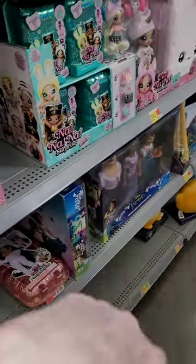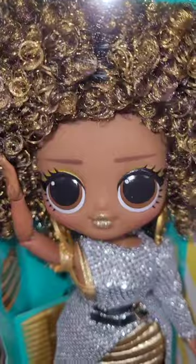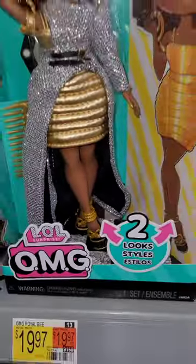Hey all, Christy here, adult doll collector, checking out the Walmart. Look what I found, Royal Bee. I think these are called House of Style, but they have two switching looks. They're super cute.